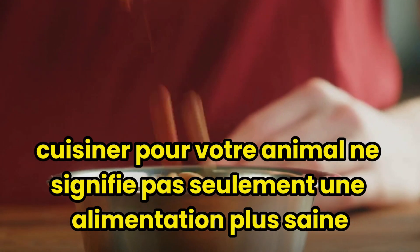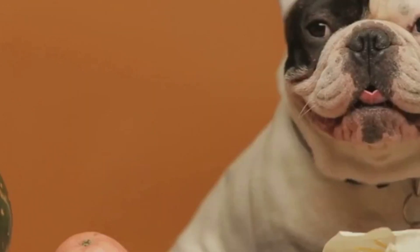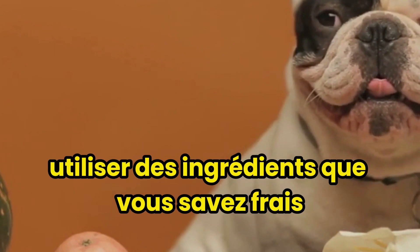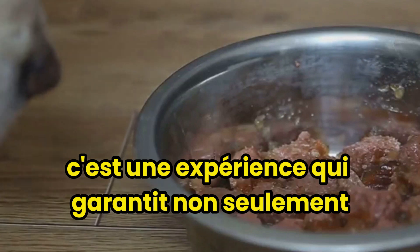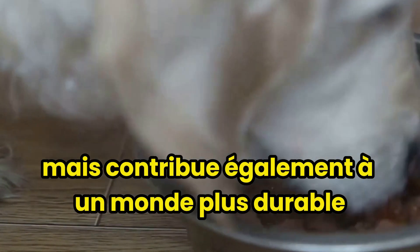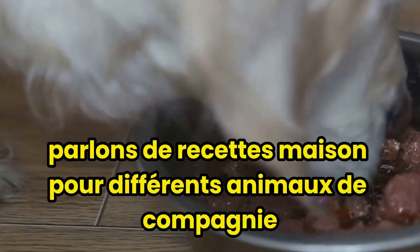Cooking for your pet doesn't just mean a healthier diet, but it can also be a greener choice. Imagine the joy of preparing a meal for your furry friend using ingredients that you know are fresh, local, and seasonal. It's an experience that not only ensures the health of your pet, but also contributes to a more sustainable world. Let's talk about homemade recipes for different pets.